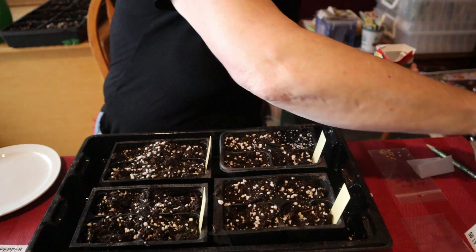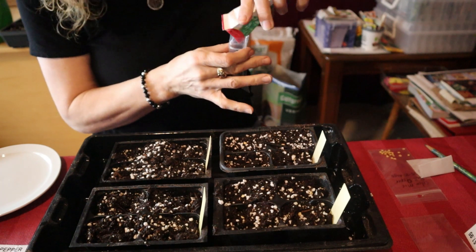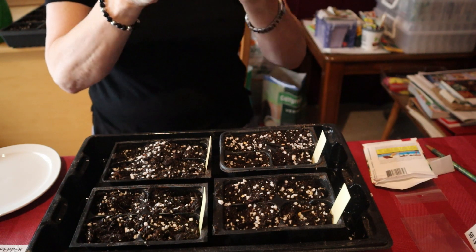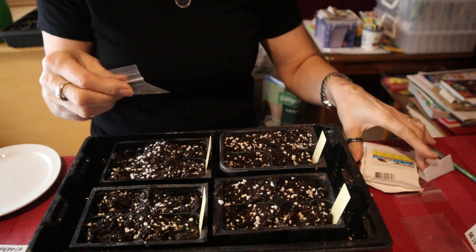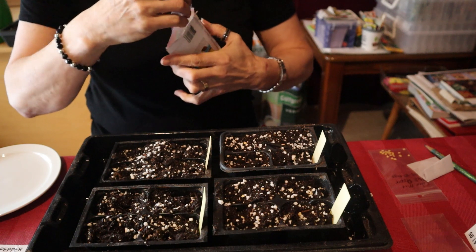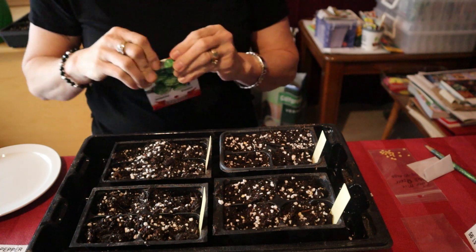I only planted four in the other tray because that's all I had. I'm going to plant two in each cell, and then I will split them up - or depending on if the seed takes, I may not have to split them up. I'm going to put these into a little plastic bag to store for next year, and I can see exactly how many seeds I have left - I'll have enough for next year, no problem.